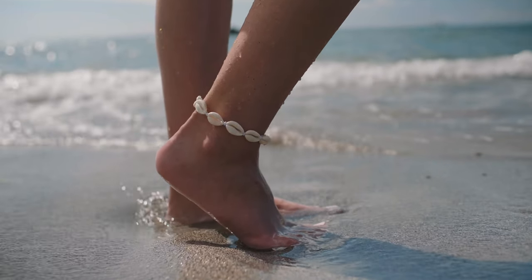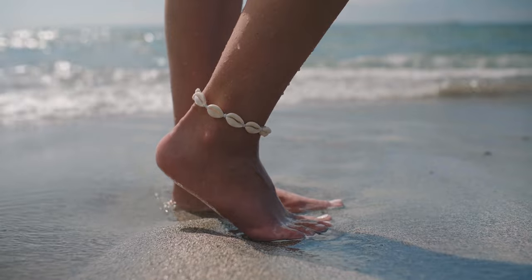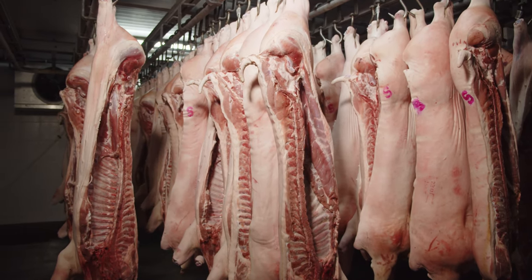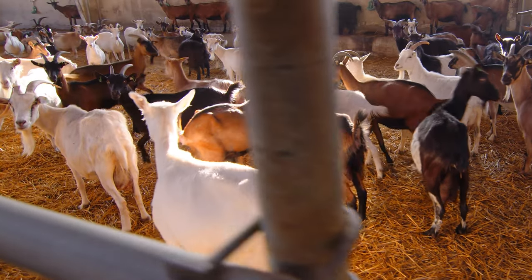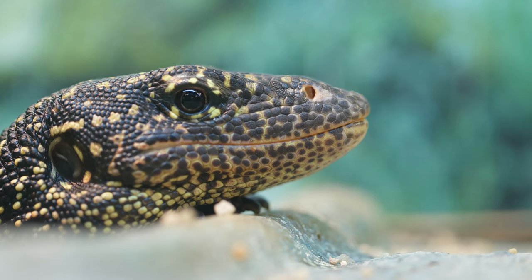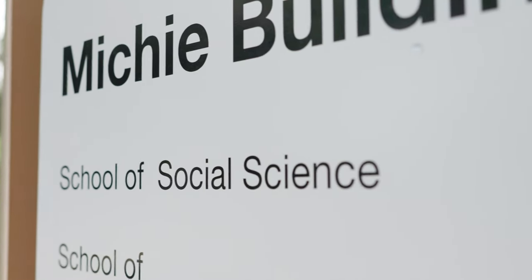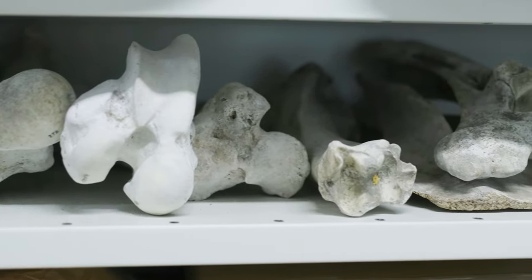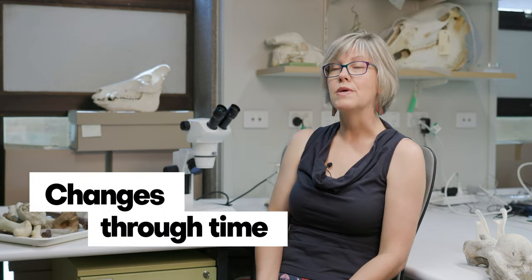We can look at ornaments — shells, for instance, because invertebrates are animals as well. The use of shells or teeth, and how people used those to present information about themselves, like identity. That might be a way of telling somebody else about yourself — for example, that you're married because you have a ring on your finger. People used animal products to indicate information about themselves. And of course, diet — what people eat — and if there are changes over time in what they suddenly started to eat, we can start asking why people moved from eating one kind of animal to another.